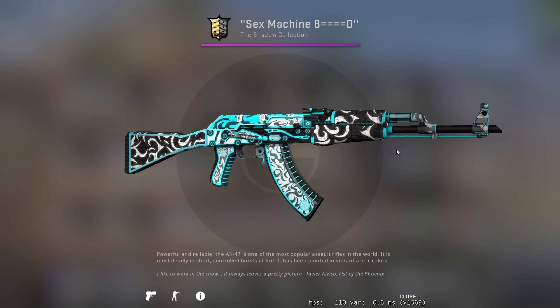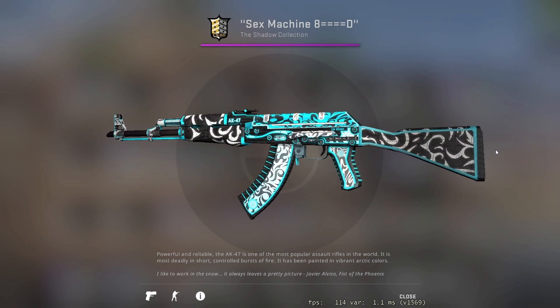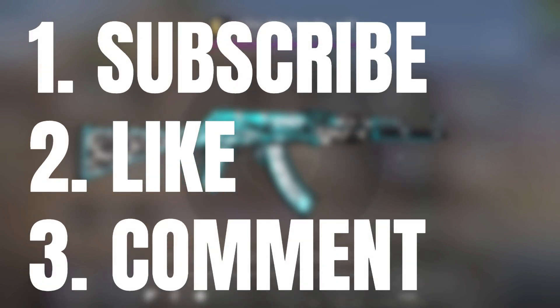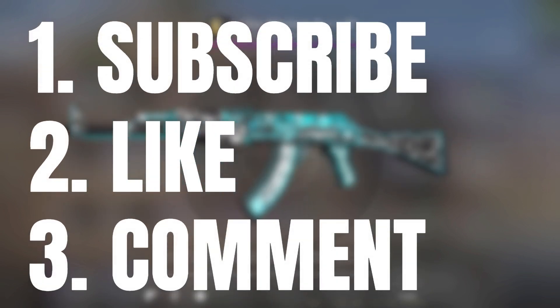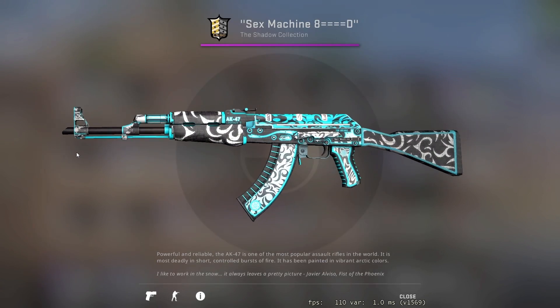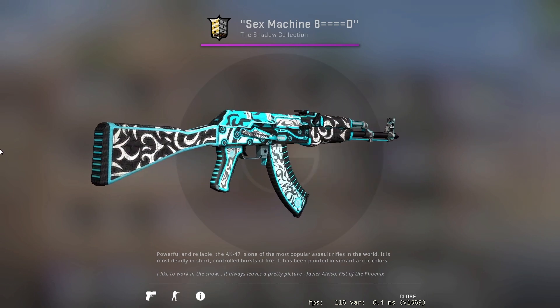I'm giving away this AK-47 Frontside Misty at 3,000 subscribers. If you'd like to win this AK, all you have to do is make sure that you subscribe to the channel, leave a like on the video, and comment down below with your Steam ID in your bio. I will be announcing the winner on the channel at 3,000 subscribers. Now enjoy the video.